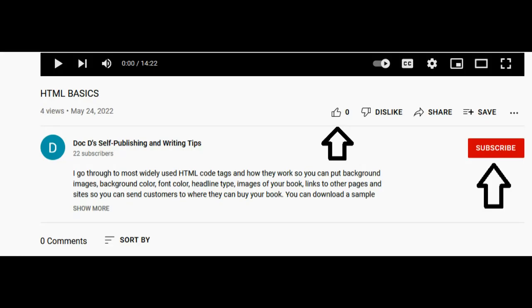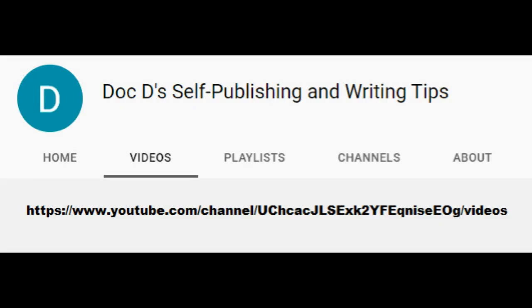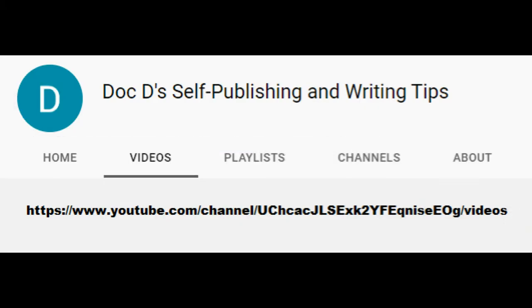If you found this program informative, give it a thumbs up and don't forget to subscribe to the channel. Here I discuss the nuts and bolts of writing and publishing, editing, cover creation, copyrights, picking a self-publisher, making a website, putting books into stores, and how to get your manuscript before agents and publishers. I add new content all the time, so have a good writing day. Thank you.